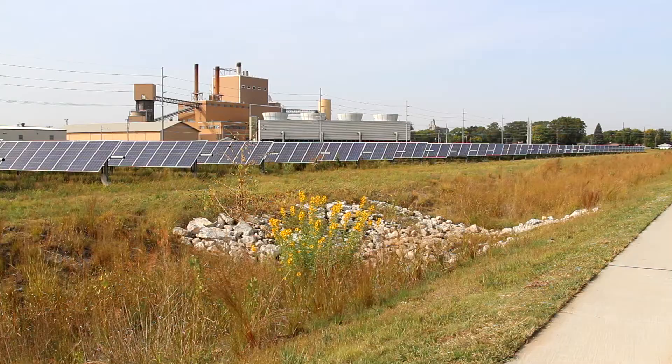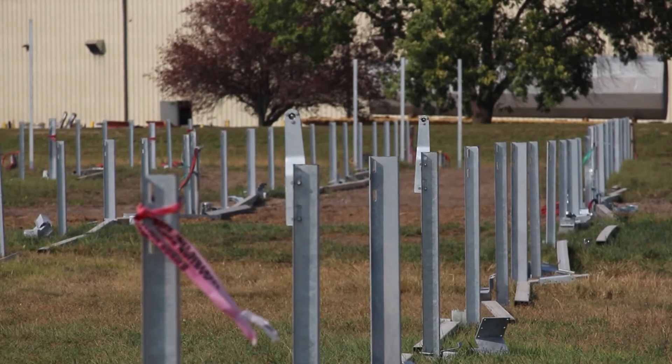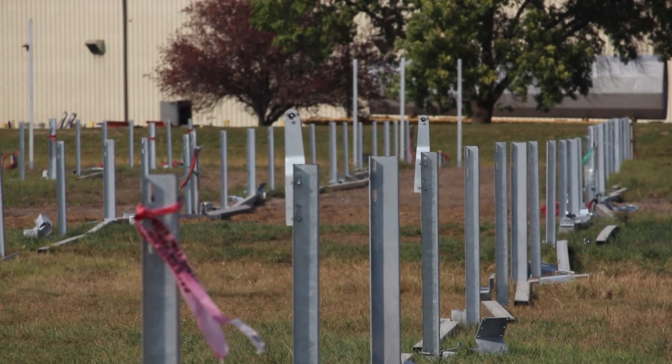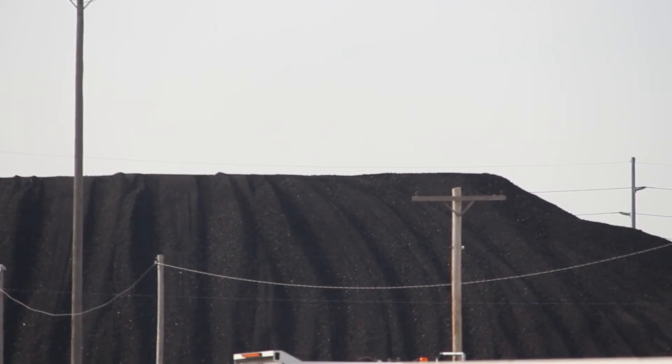However, the Valley campus will not be sending power back to the grid, says Bridget. We will use up all the energy that we are creating. This array will cover about five to six percent. Even at just six percent, the entire farm will eventually pay for itself and prevent 747 metric tons of CO2 from entering the atmosphere.